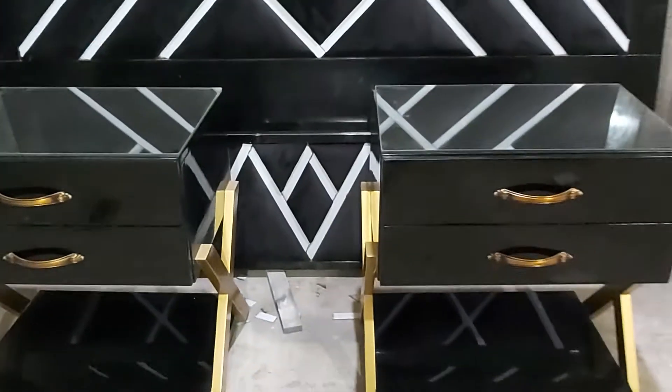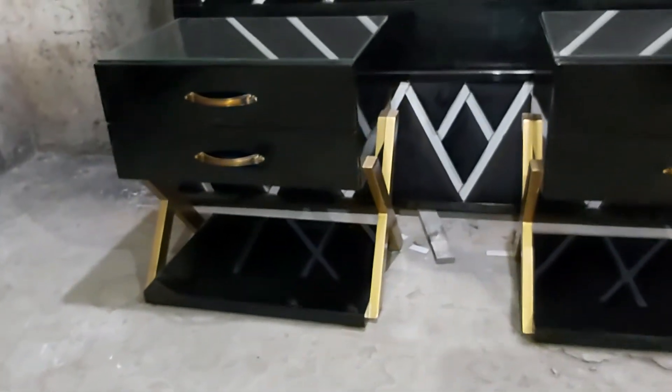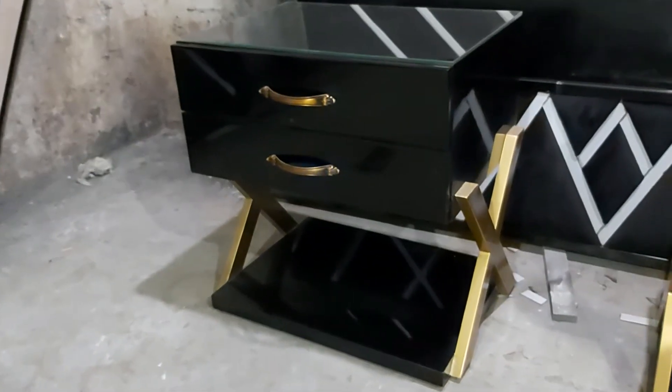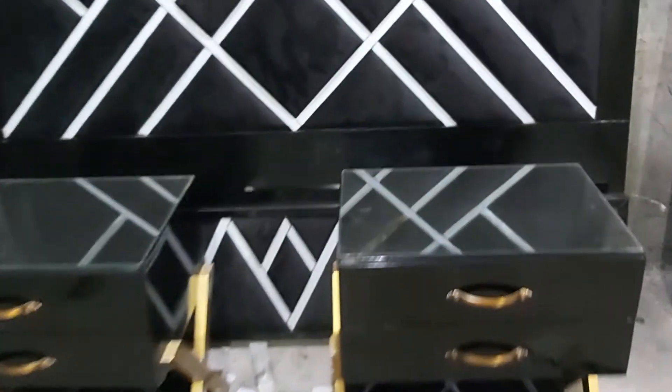Here we have the side table — the golden deco painted side tables which has the base drawer. And along with this we have this beautiful dresser.